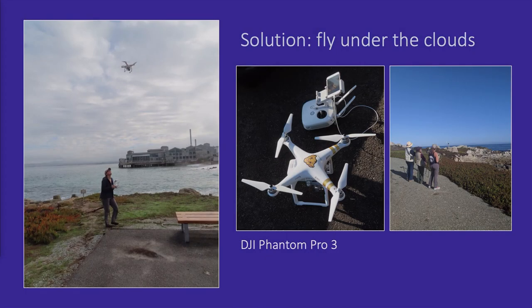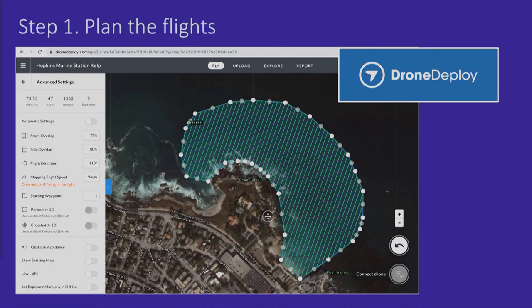In that picture on the left you see me and my little drone under the clouds. I'm using an off-the-shelf, pretty cheap drone — a DJI Phantom Pro 3 — to do this mapping with just a regular RGB camera. Each month I do the same series of steps. First, I plan out my flight. I'm using Drone Deploy to do this flight planning, and it's very straightforward — I choose the area that I want to map in the software.